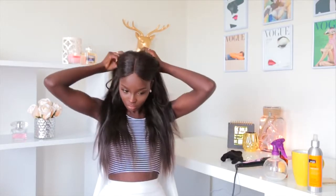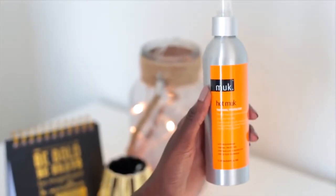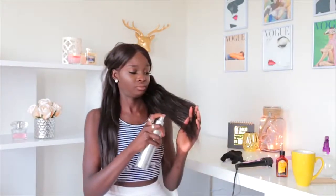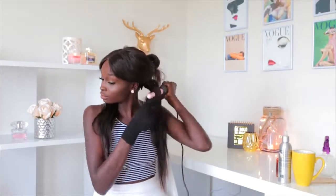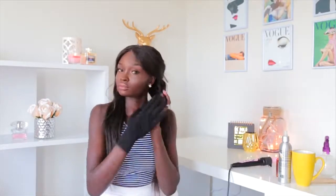First thing I do is just brush out the hair to get rid of any knots, then section it. Then I'm going to grab some heat protectant — this is Hot Muck by a company called Muck. Make sure you get the ends because they tend to be the driest.